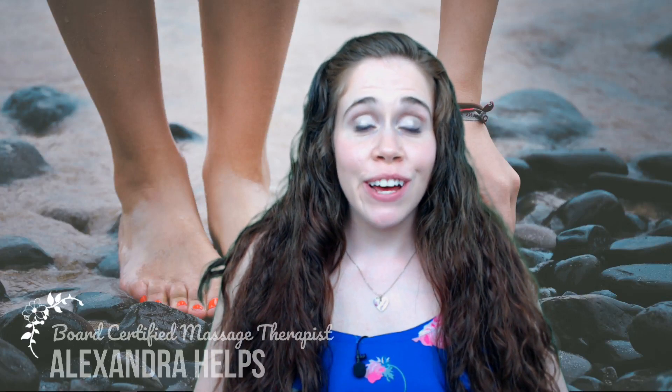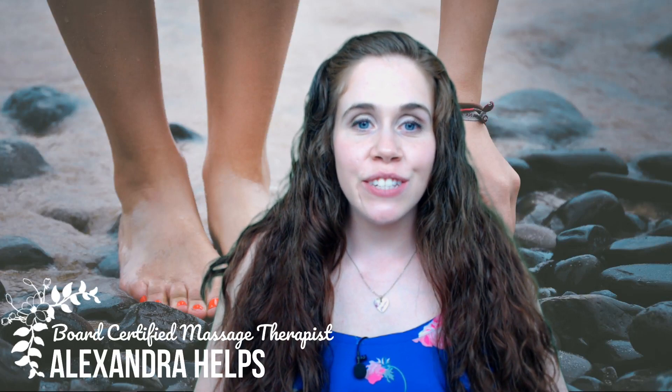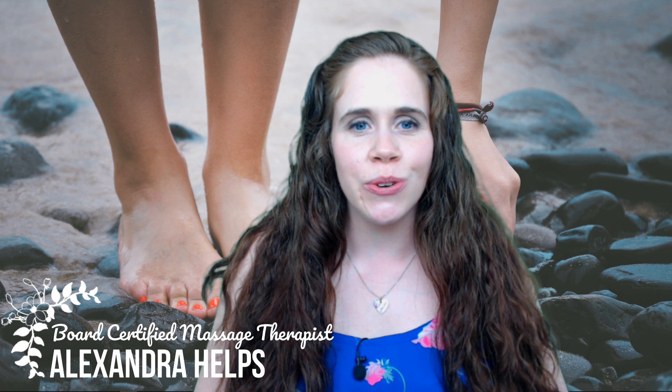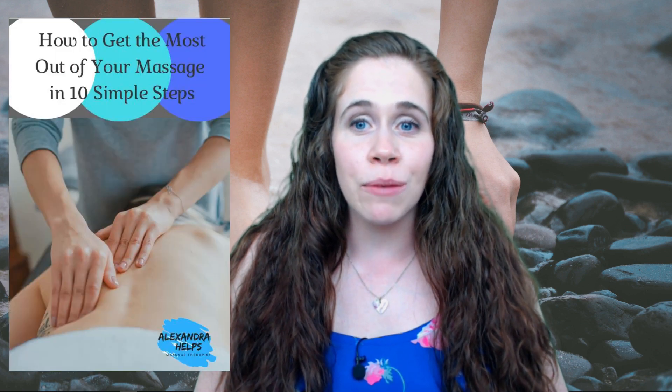I'm Alexandra Helps, Board Certified Massage Therapist. In today's video, I will give you three questions to ask yourself when deciding which massage is best for you. Be sure to stay tuned until the end to receive my guide to getting the most out of your massage in 10 simple steps.